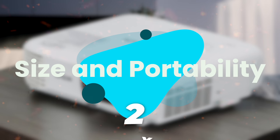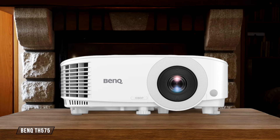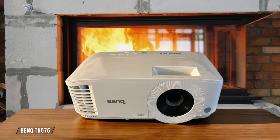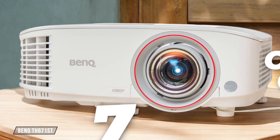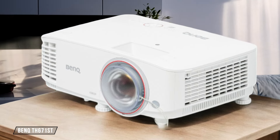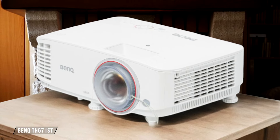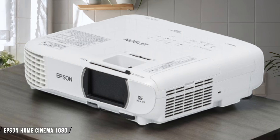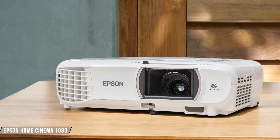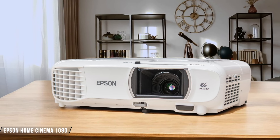Next, we are going to compare them on the size and portability category, which has a multiplier of 2. BenQ TH-575 is a compact projector measuring 296 by 120 by 232 millimeters, making it easy to move around or store when not in use. However, at 3.1 kilograms, it's not the lightest option for frequent travelers. 7 out of 10. BenQ TH-671ST impresses with its short throw capabilities, allowing for large projections in tight spaces, but it's slightly bulkier at 296 by 115 by 225 millimeters. The weight of 2.7 kilograms is an improvement, making it more portable. 8 out of 10. Epson Home Cinema 1080 offers a decent balance of size and functionality, measuring 302 by 87 by 249 millimeters. At 2.7 kilograms, it's as portable as the BenQ TH-671ST, but its larger footprint might be a drawback for some users. 7 out of 10.